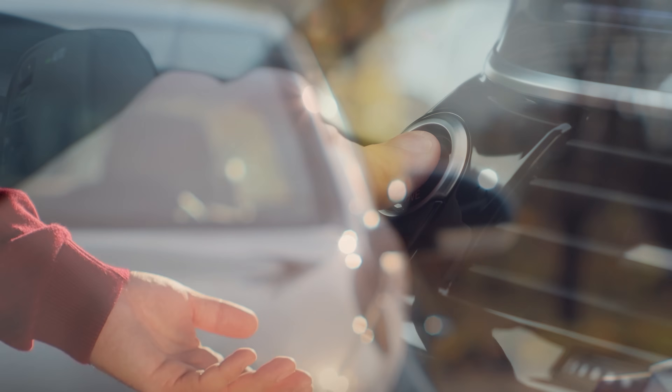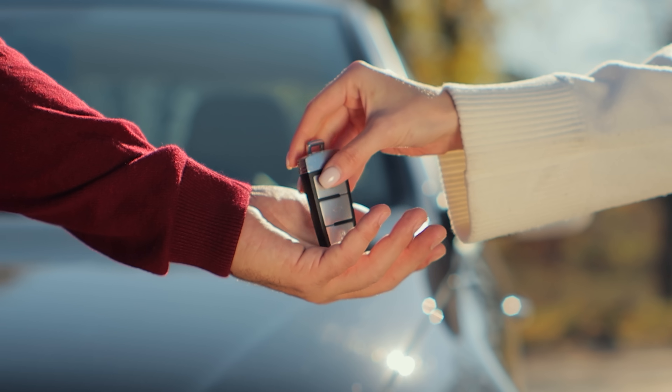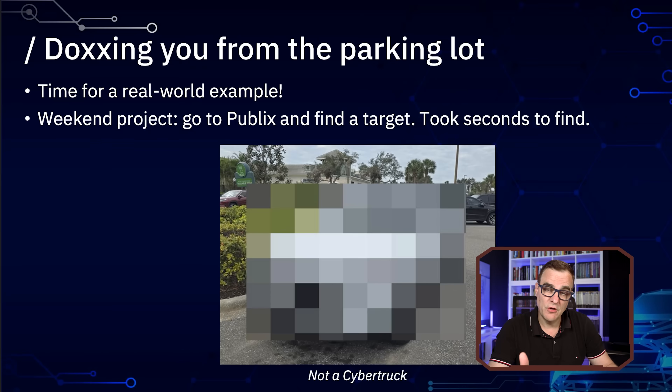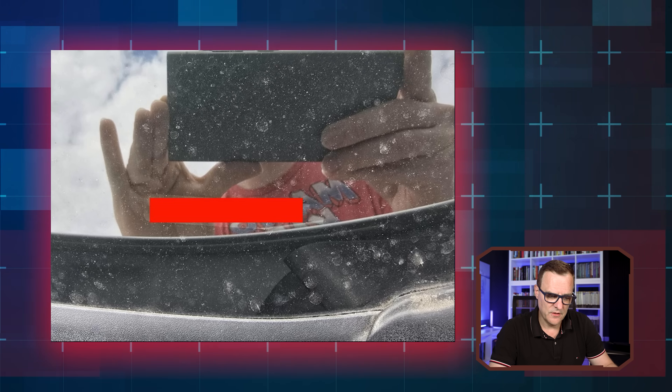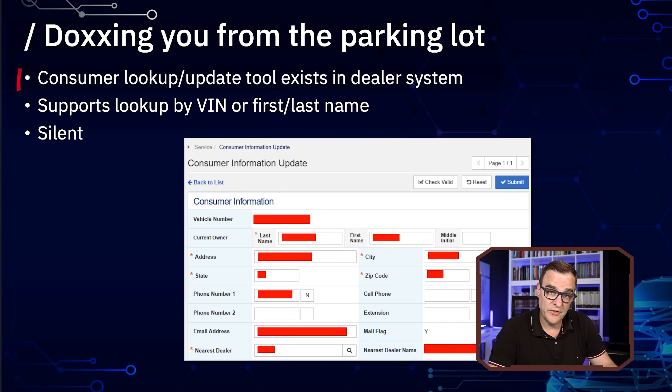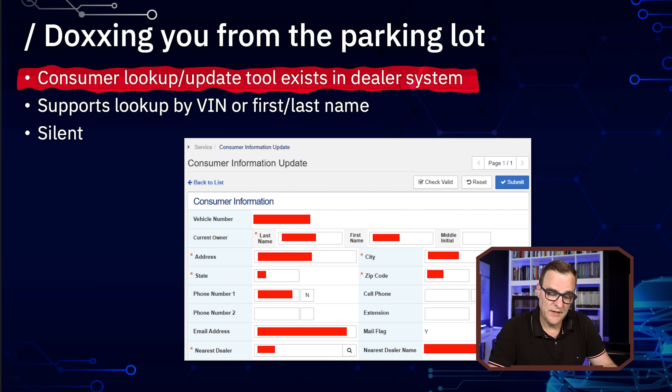I think it's ridiculous that cars have been connected this way. From a central portal, they can start your car. They could actually even transfer ownership of your car to someone else without you knowing — and he tested that with a friend of his. They could dox you by simply finding information about a car such as the VIN number. They could take a photo of the VIN number, but they could also do this with just your first and last name. The central system has a consumer lookup update tool in the dealer portal that supports lookup by VIN or first and last name.